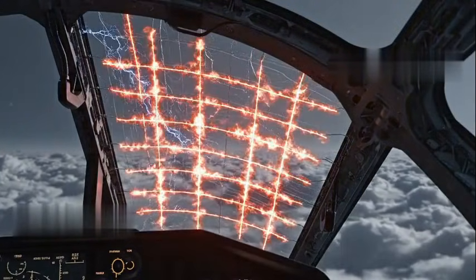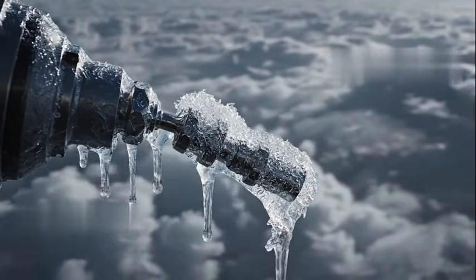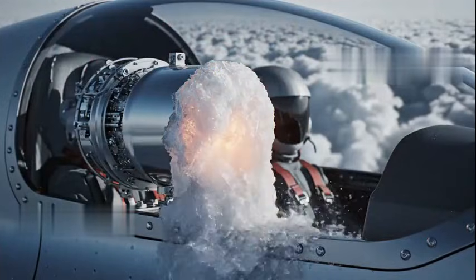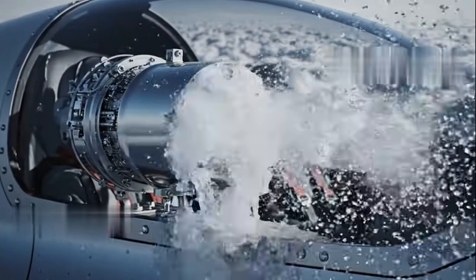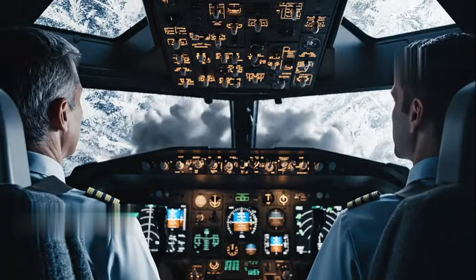But what about the parts that can't handle hot air? For the cockpit windows, where the pilot needs crystal clear visibility, and for the sensitive sensors that measure speed and altitude, the aircraft uses electrical heating. Tiny, invisible wires or conductive layers are embedded within the glass and metal, heating them up just like the defrost system in your car, ensuring they never freeze over even in the harshest storms.